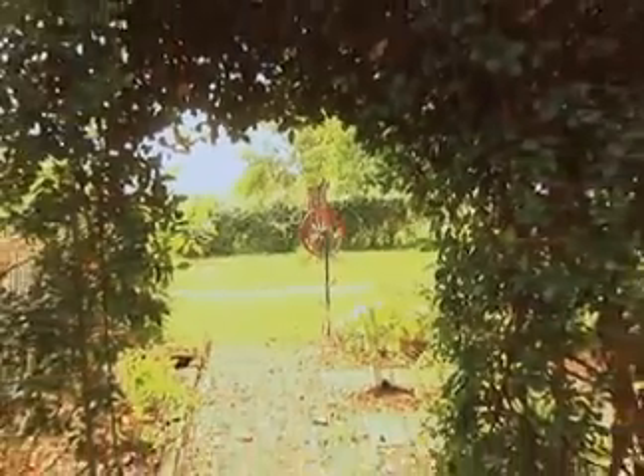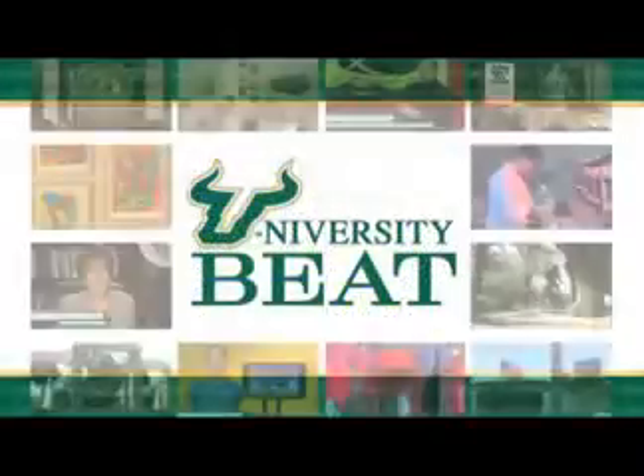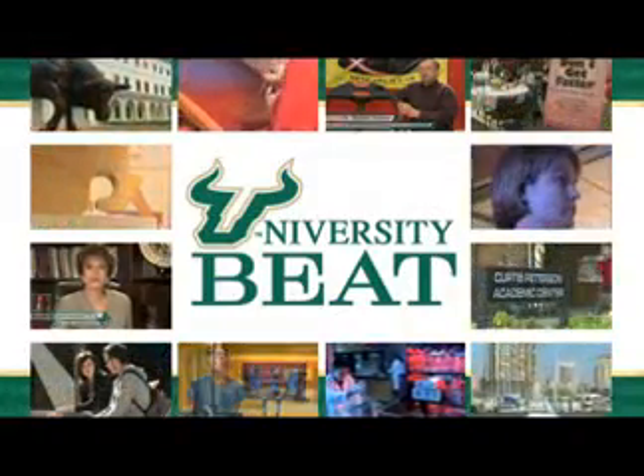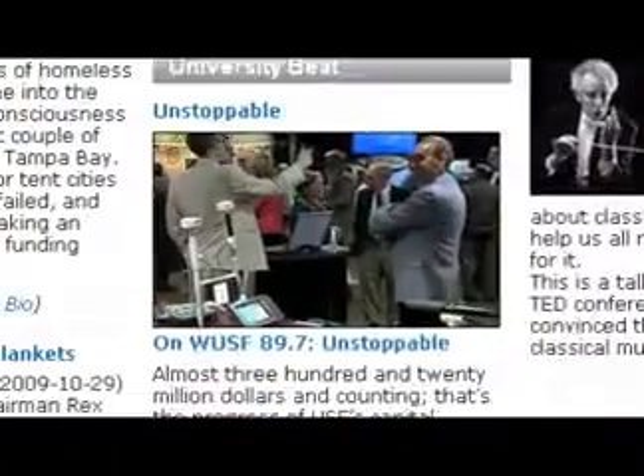Not just cool, but beautiful and environmentally friendly. For University Beat, I'm Mark Schreiner. For more information about the upcycled art, log on to WUSF.org and click on the University Beat link.